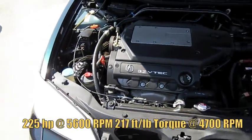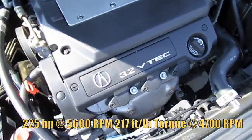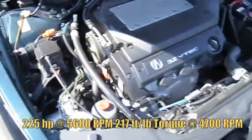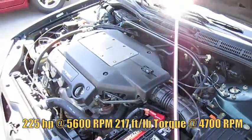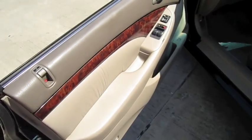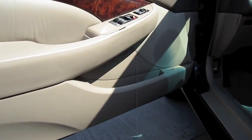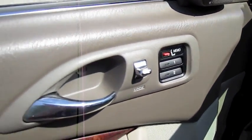It's got a 3.2 liter V6. It's got a Bose sound system and two-person memory.